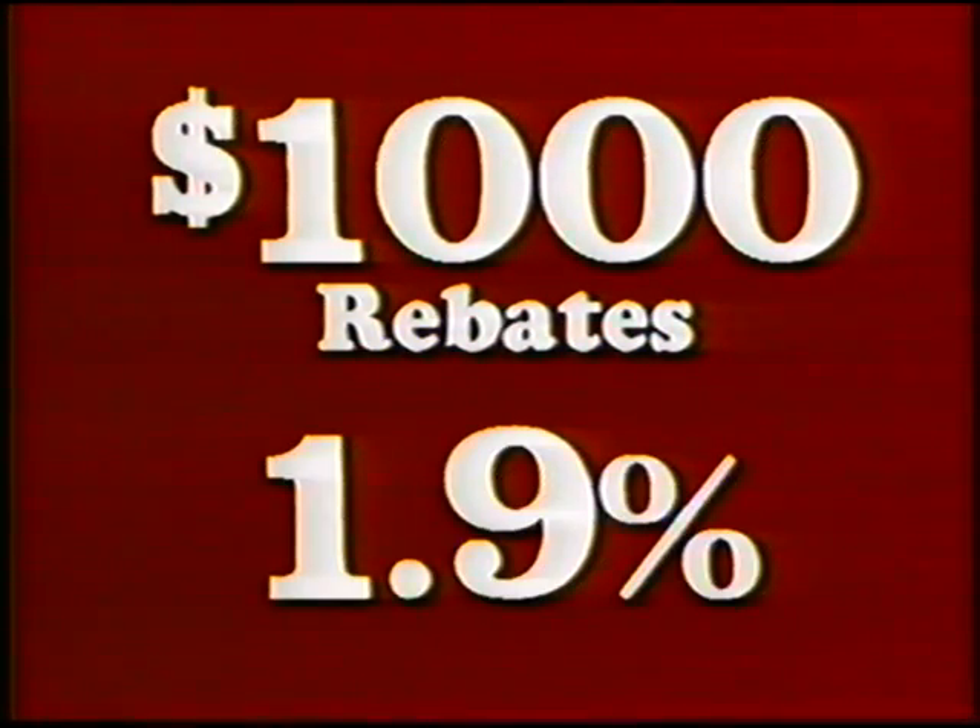The largest selection — 95 Buicks displayed: coupes, sedans, and wagons. Factory rebates up to $1,000. Interest rates at only 1.9% APR. It ends September 30th.